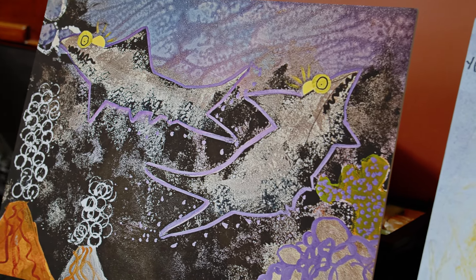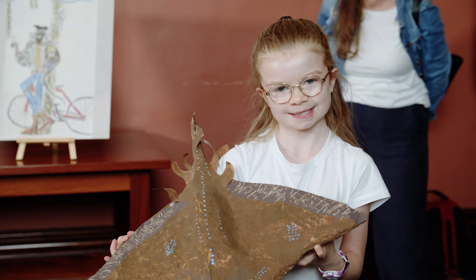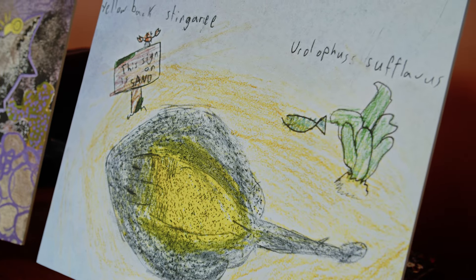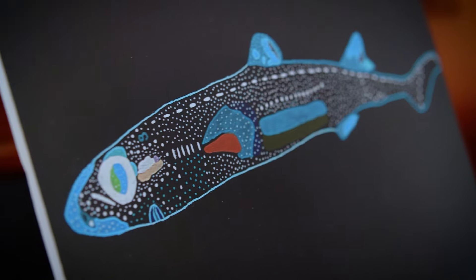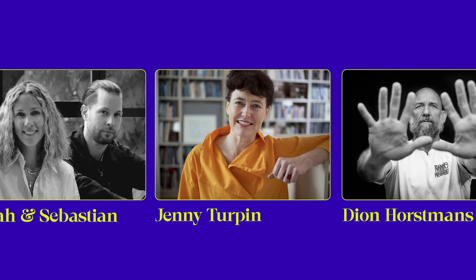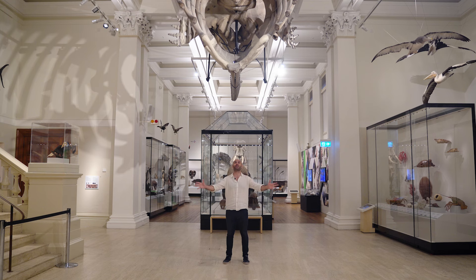Some of these species are so rare and live so deep beneath the ocean that many of us don't even know what they look like. So we invited children from across the entire country to imagine 10 of these species found only in Australian waters. The top artworks were selected by Australia's most famous artists as inspiration for an exhibition here at the Australian Museum.